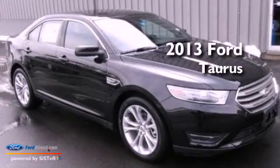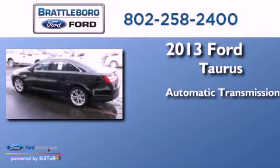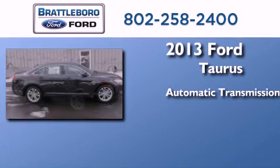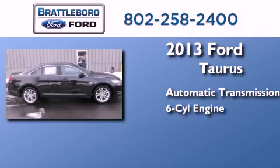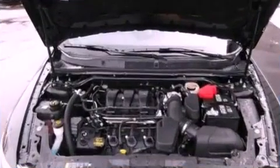This is a brand new 2013 Ford Taurus. This four-door sedan has an automatic transmission, a 3.5-liter V6, and the added safety and control of all-wheel drive.